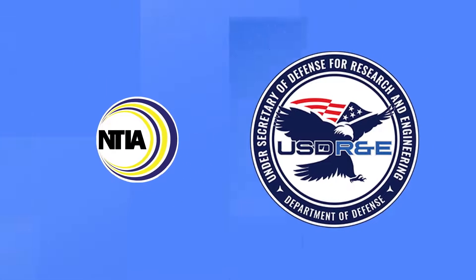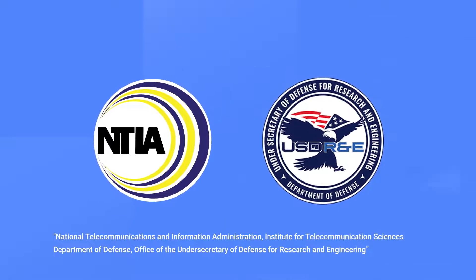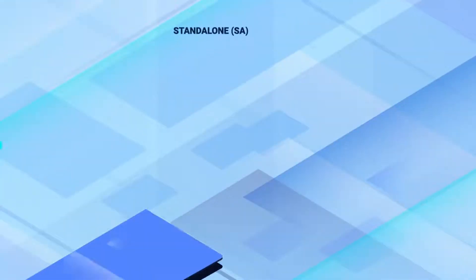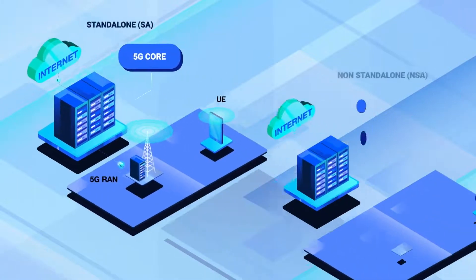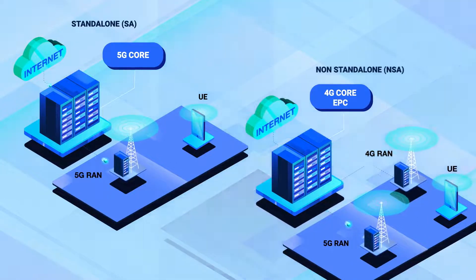NTIA and the DoD teamed up to create this video series to explain the telecommunications technologies that impact the 5G challenge. This video compares standalone 5G systems with non-standalone 5G systems, highlighting the differences between the two, potential impacts and trade-offs.